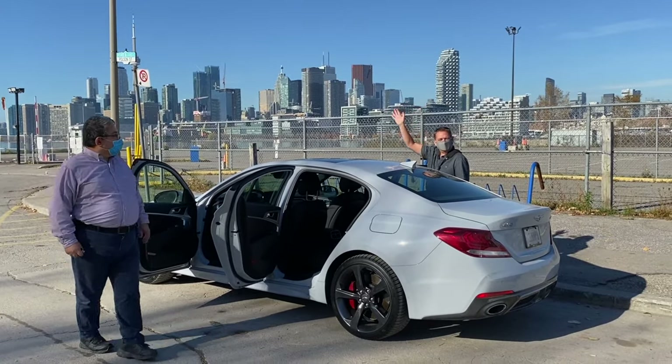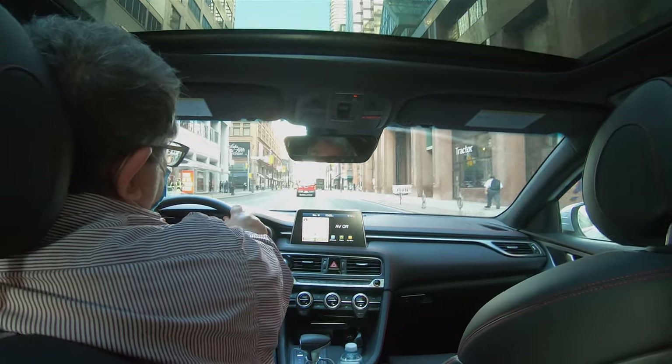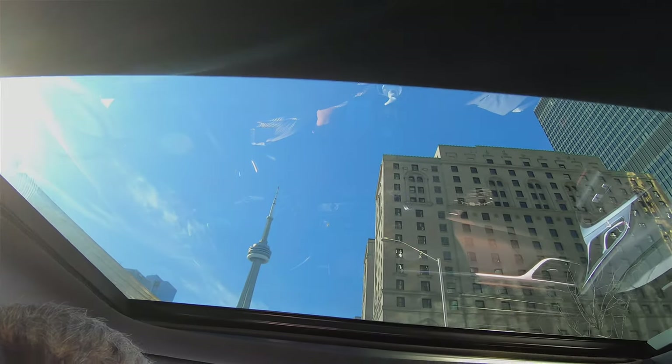Here's our ride — riding in style around Toronto. Our guide Varel picked us up in his freshly sanitized car, where we had a socially distanced tour of Toronto's top attractions in one day.